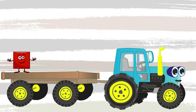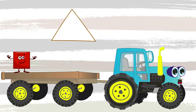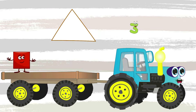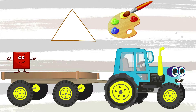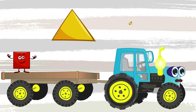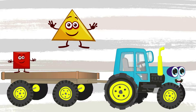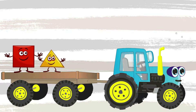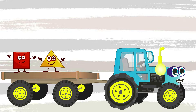Look! Which shape is ahead? It's a triangle. The triangle has three corners — let's count together: one, two, three. Now we will color the triangle yellow. We got a yellow triangle — let's take it with us. Now we have two geometric shapes.